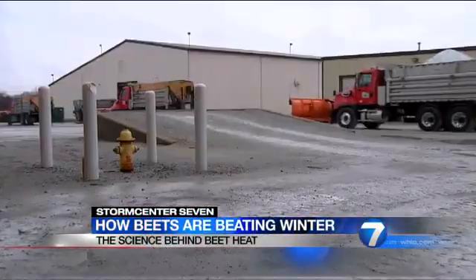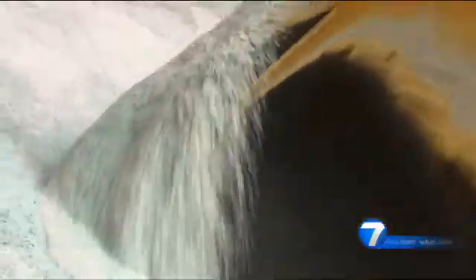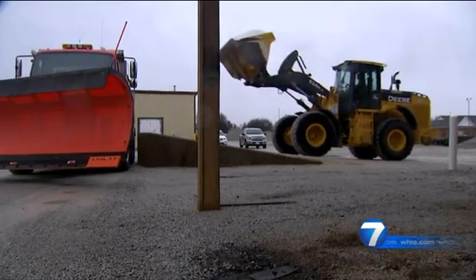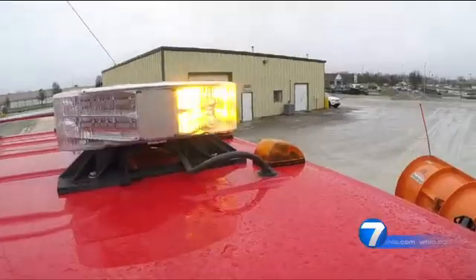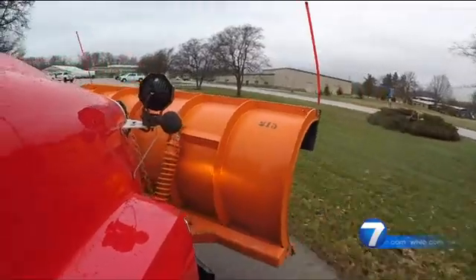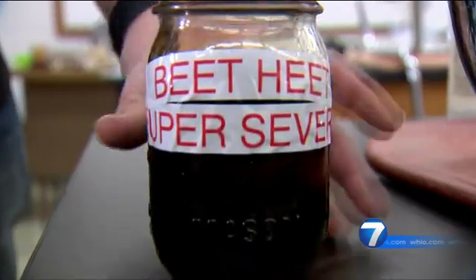One by one, Greene County road crews are loading up. If we know there's a storm coming in, we will check all the trucks out — all the fluids, the lights, the plows are working. The trucks are loaded with rock salt. And this dark coffee-like substance is called beet heat.